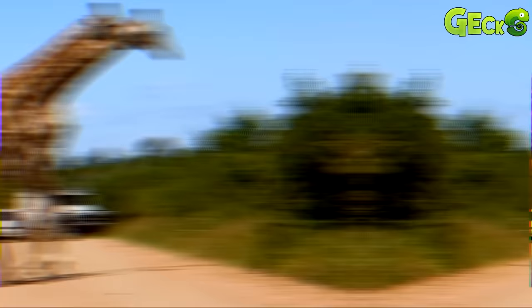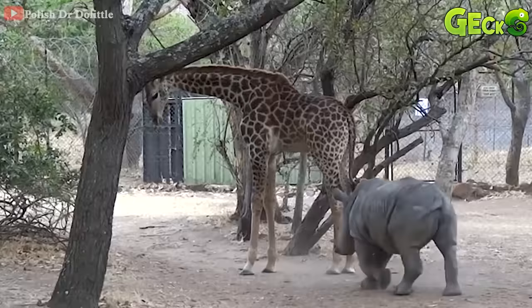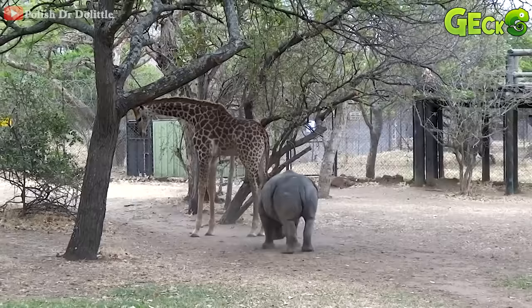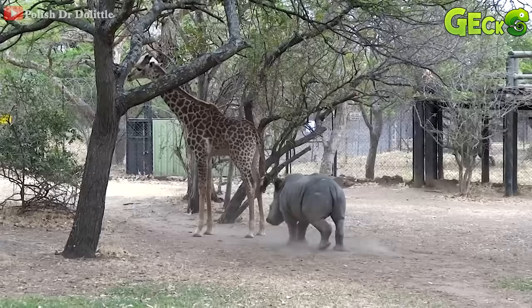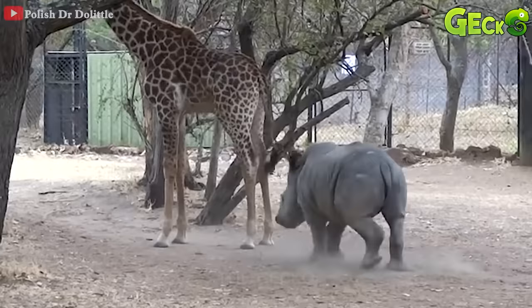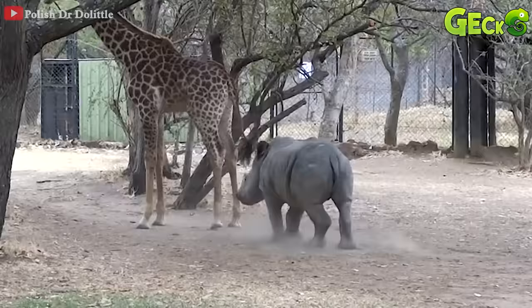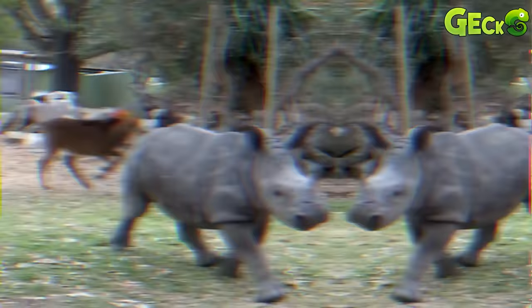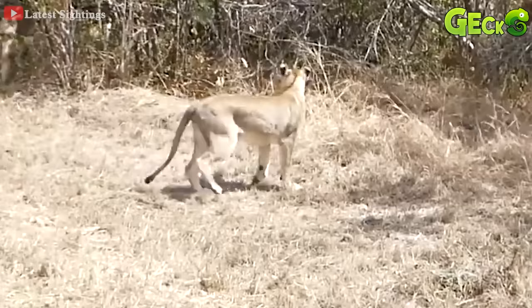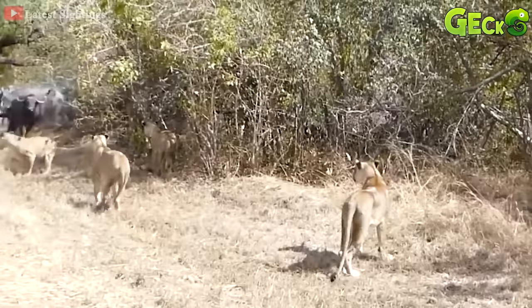The baby rhinoceros followed behind the giraffe, eating behind it. When it saw the rhinoceros walking behind her, the giraffe raised its hind legs to scare away the baby rhino. But it seemed that the baby rhino was not afraid. Only when the baby rhino gets the head of the giraffe's kick, it runs away scared. When the lion was approaching the cub's position, the mother giraffe launched a kick, but unfortunately hit her baby.